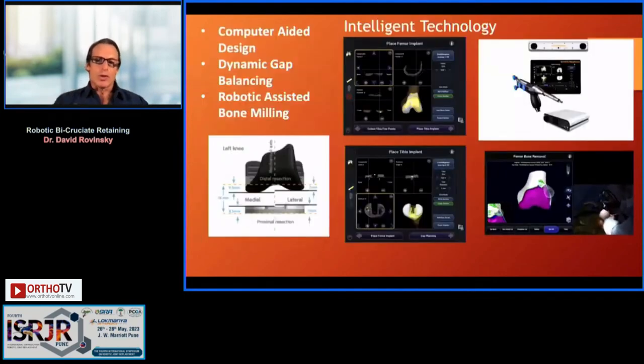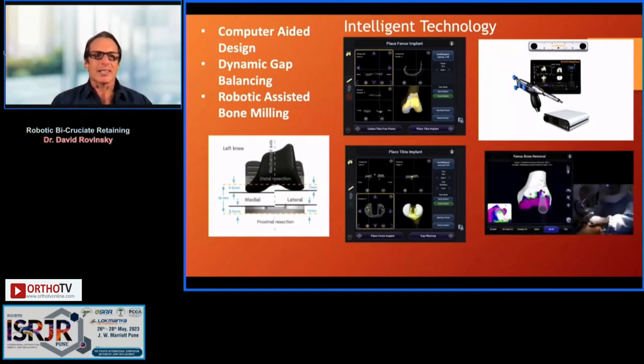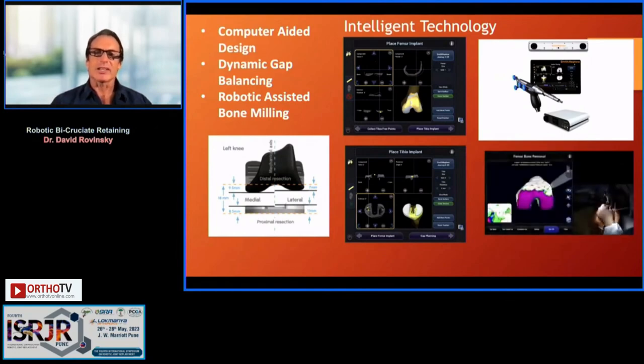We use the Cori system with computer-aided design, dynamic gap balancing, and robotic-assisted milling, giving us very precise execution of our three-dimensional plan.